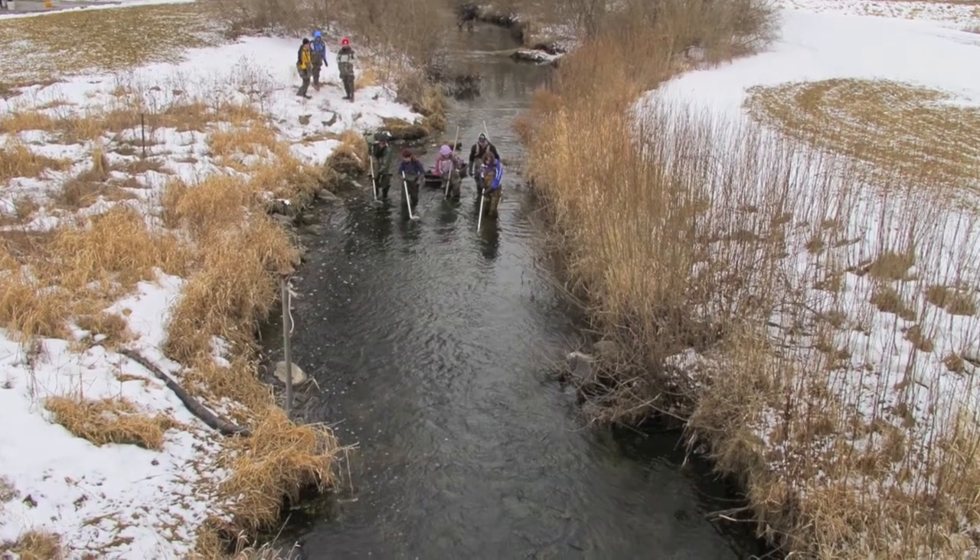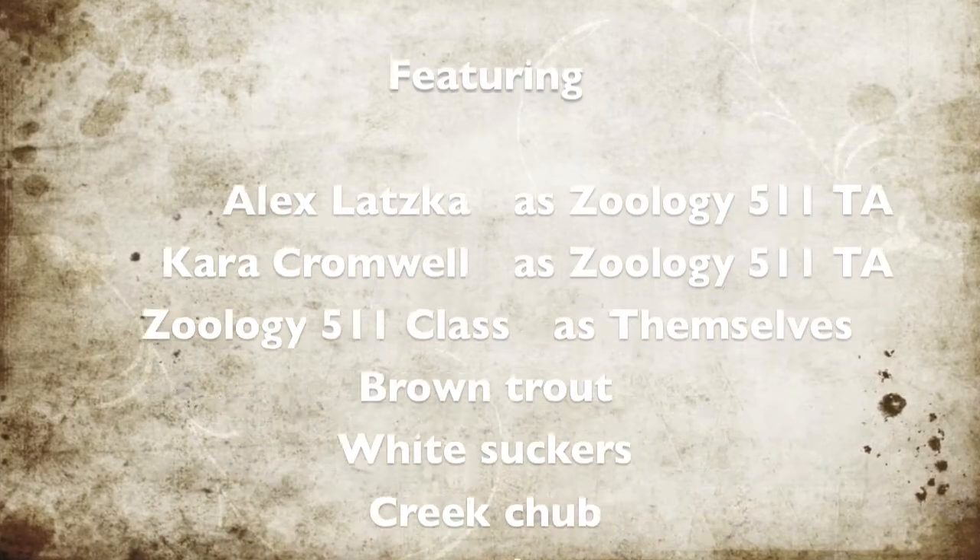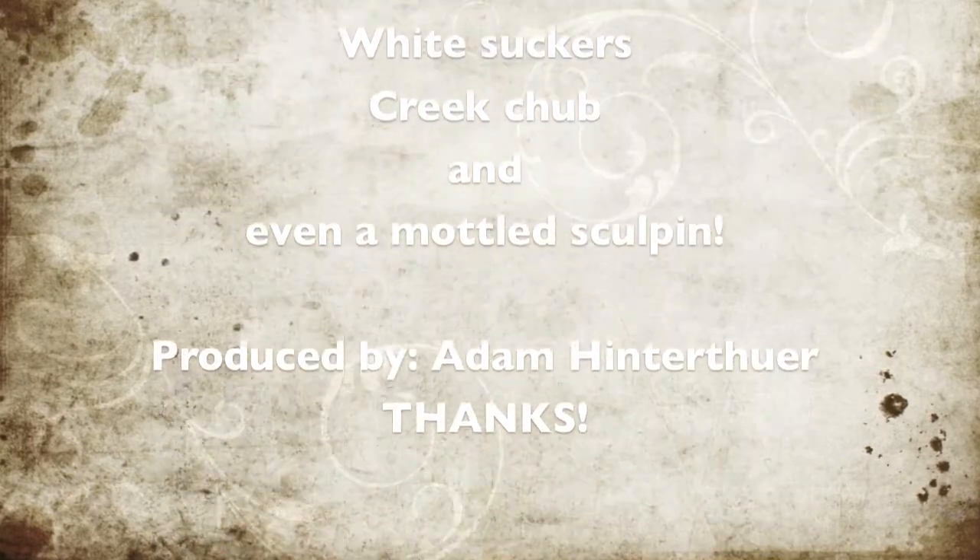Remember, we're measuring in millimeters. Brown trout: 252. Re-zero it please. Yep.